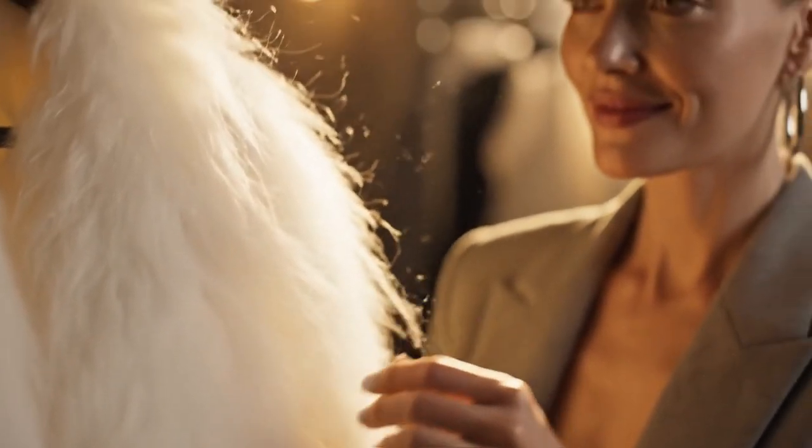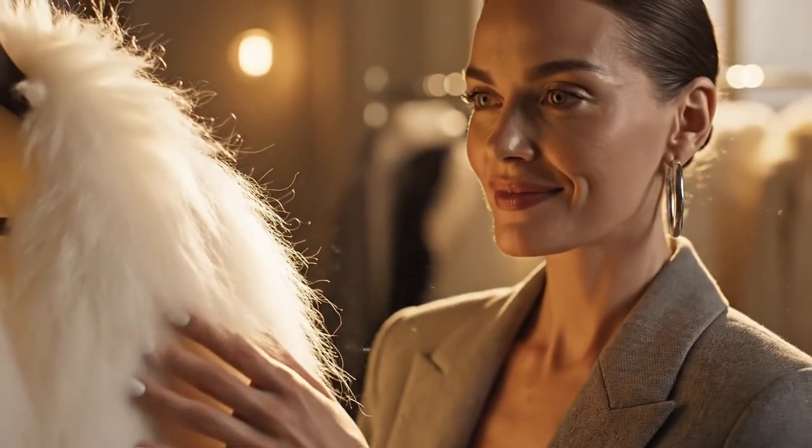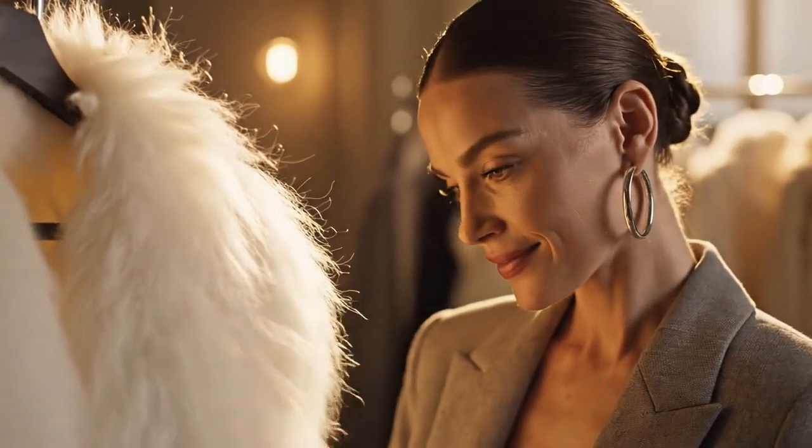Angora, the fibre of kings, softer than cashmere, lighter than air — feel the difference true luxury makes.